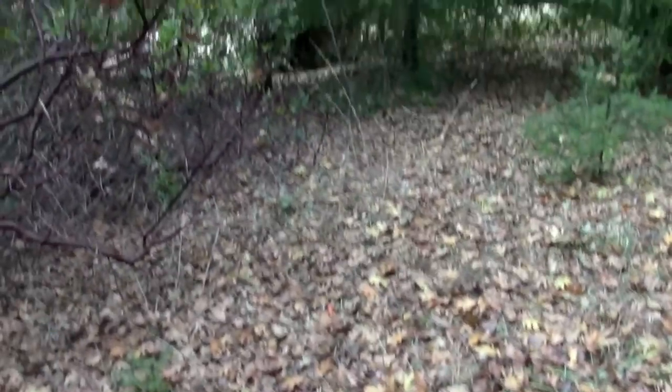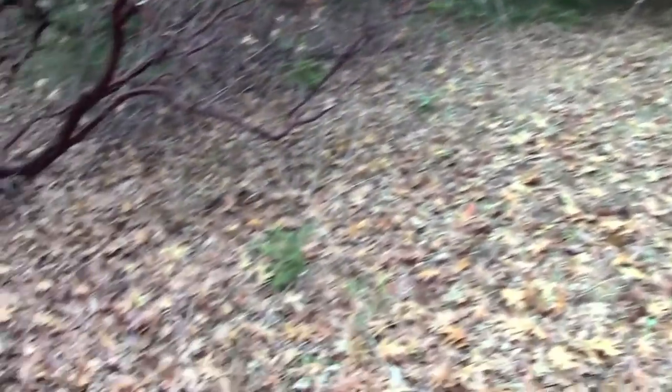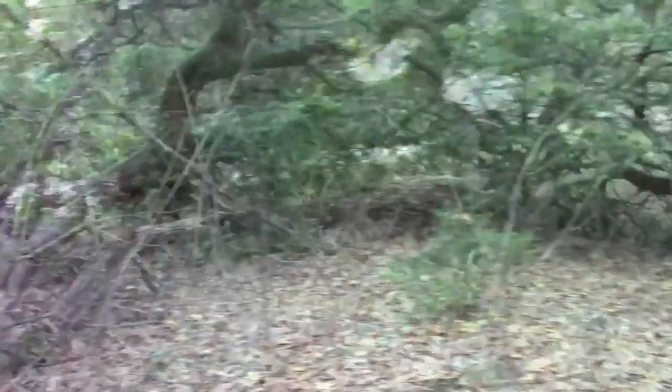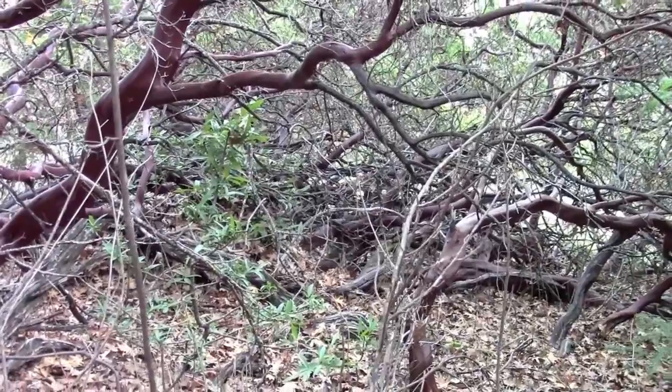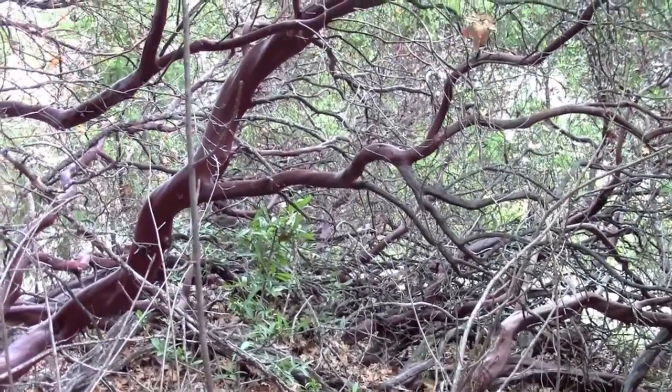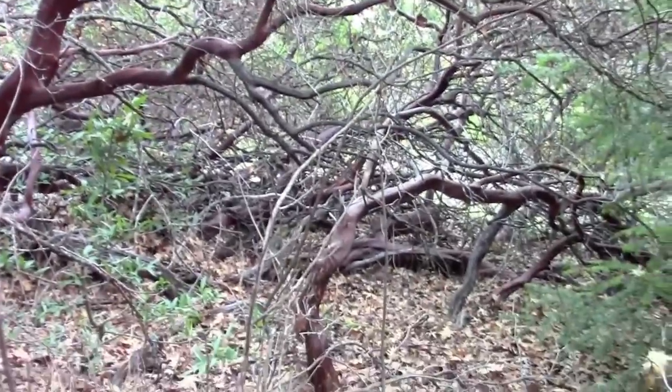Now if we look out here in this otherwise open area, there are very few seedlings. There are a couple of stunted firs that have been hit pretty hard by the deer. All this stuff the deer would hit a lot harder — they might come in here and munch on it a little bit, but this stuff's pretty protected in this big tangle.